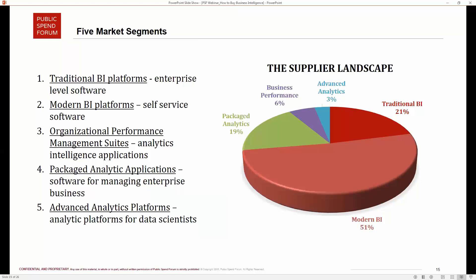Second, modern BI platforms: this is where more and more platforms are giving empowerment straight to the end user. The phrase you'll always see is 'self-service.' This is software that enables anybody at their own workstation to take data, analyze it meaningfully, visualize it, and find insights.